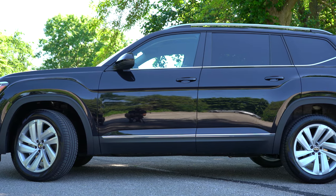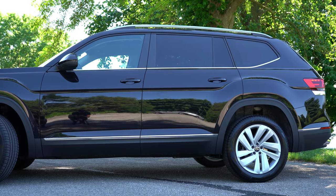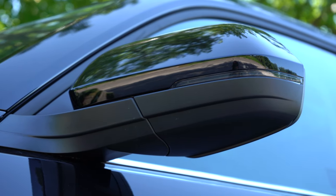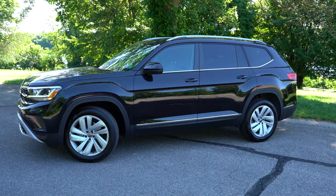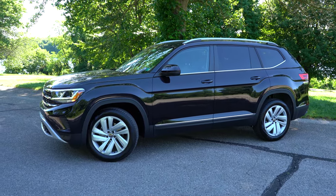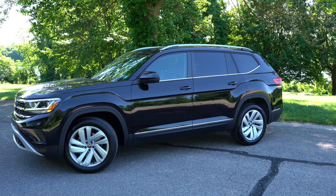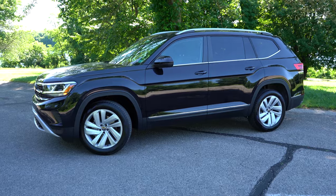Roof privacy glass comes standard across the board, along with chrome beltline molding. Side mirrors are body-colored, power-adjustable, heated, and include integrated turn signals for all trim levels. Matte black side skirts are standard on all trims except the R-Line, which gets body-colored side skirts. For wheels: 18-inch alloys on the S, 20-inch alloys on the SE, R-Line, and SEL trims, and 21-inch alloys on the SEL Premium, which also adds full window surrounds.